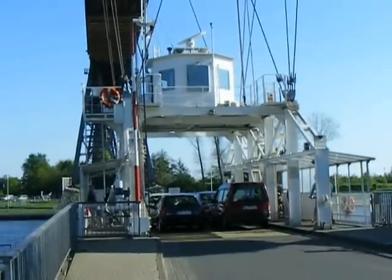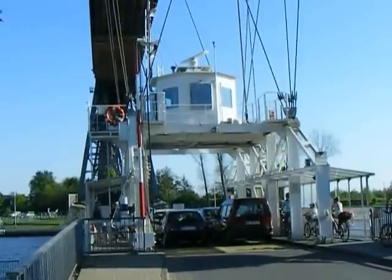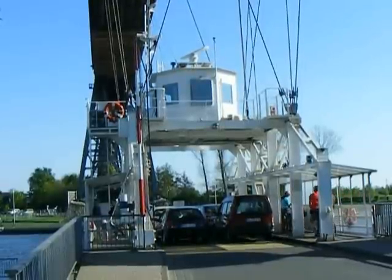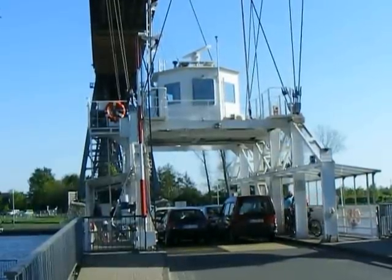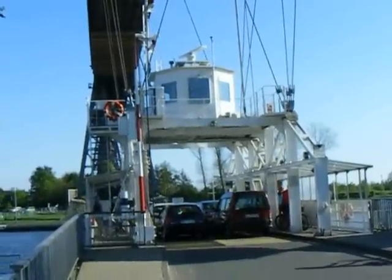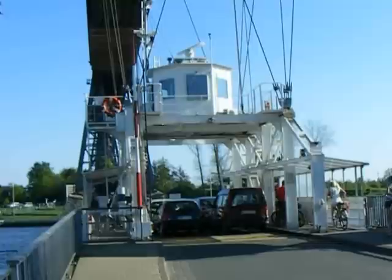I just got off the transporter section of the Rendsburg High Bridge. What we're going to do is film the transporter section going back to the south end of the bridge. I'm going to give you some idea of how the transporter works. It actually runs every 15 minutes, regardless of which side you come from.